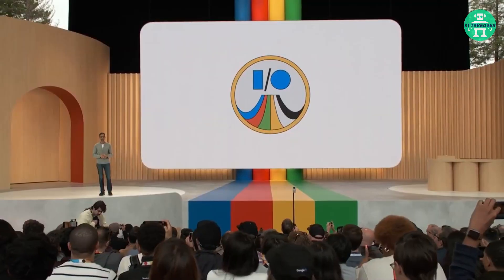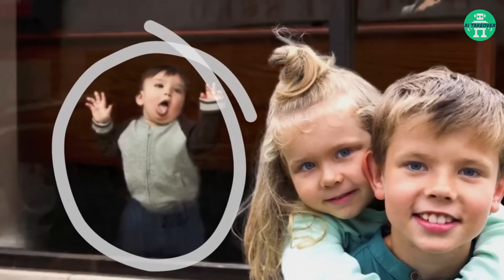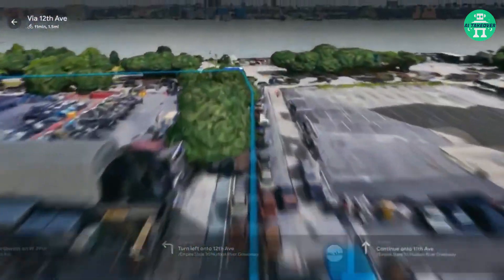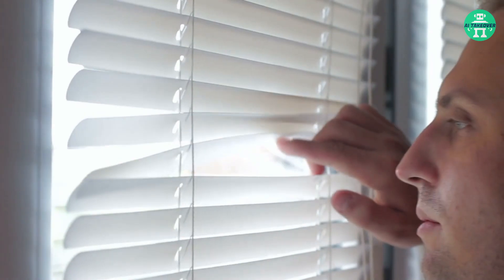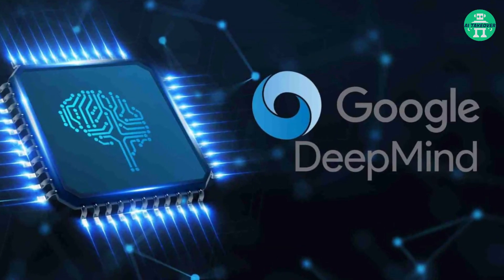Get ready for a thrilling ride as we unveil the latest AI-powered breakthroughs from Google. Discover incredible features like Help Me Write in Gmail, the Magic Editor in Google Photos, and the immersive route planning of Immersive View in Google Maps. We'll also give you a glimpse into Palm 2, Google's advanced AI model, and the collaboration between Google's Brain team and DeepMind.